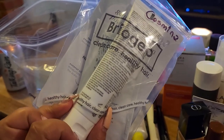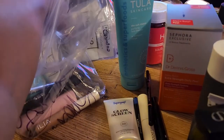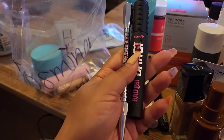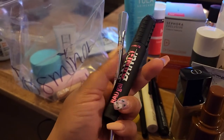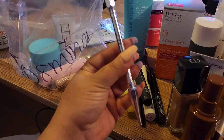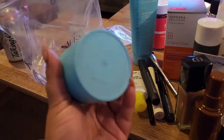I'm very excited to try the Briogeo product since I haven't had a chance to try anything from them yet. I'm also interested to see how it will work. From Benefit I got two things: the Bad Girl Bang mascara — I've actually never tried this mascara before so I'm glad to have it — and a brow product in shade 4.5.